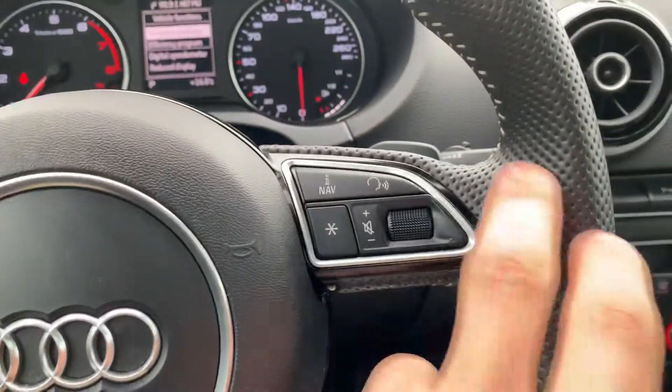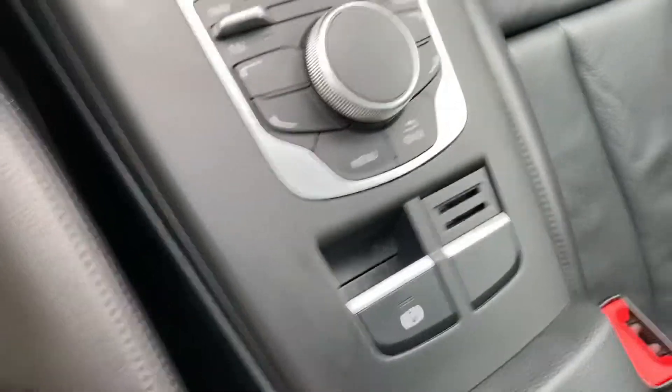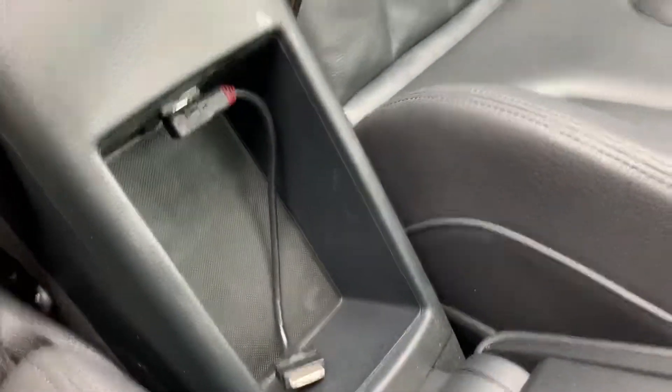It's got Bluetooth, an electronic parking brake, and an adapter in there.